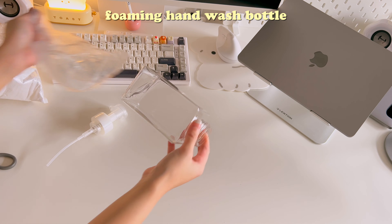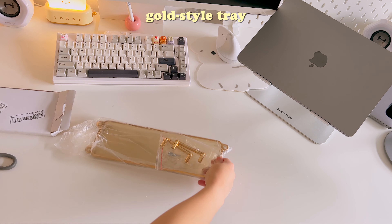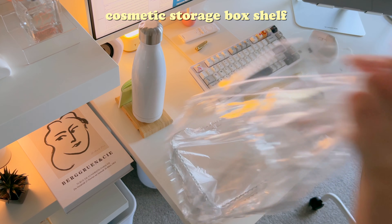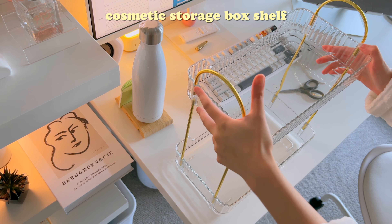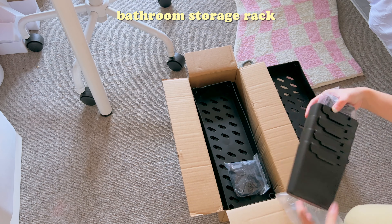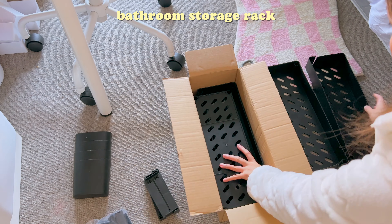I also got a foam hand wash bottle, a golden tray to hold my toothbrush cups, and two shelves for around the toilet area. Finally, a bathroom storage trolley that will fit perfectly by the sink — I ended up getting one in black since it fits better with the color palette in the bathroom.